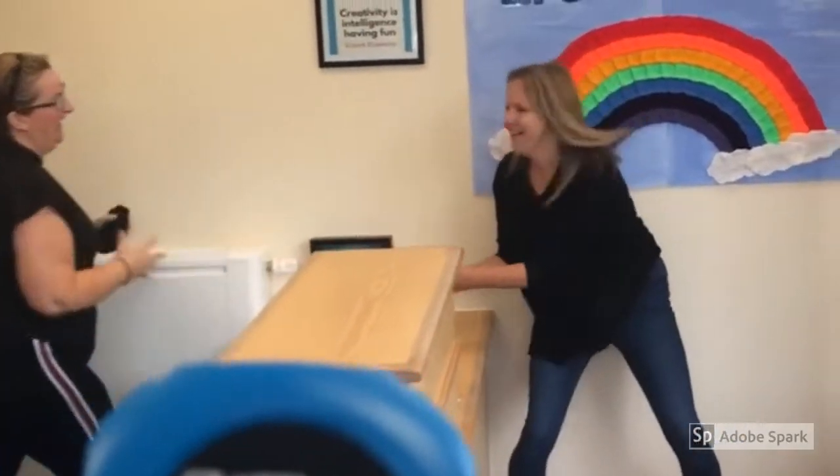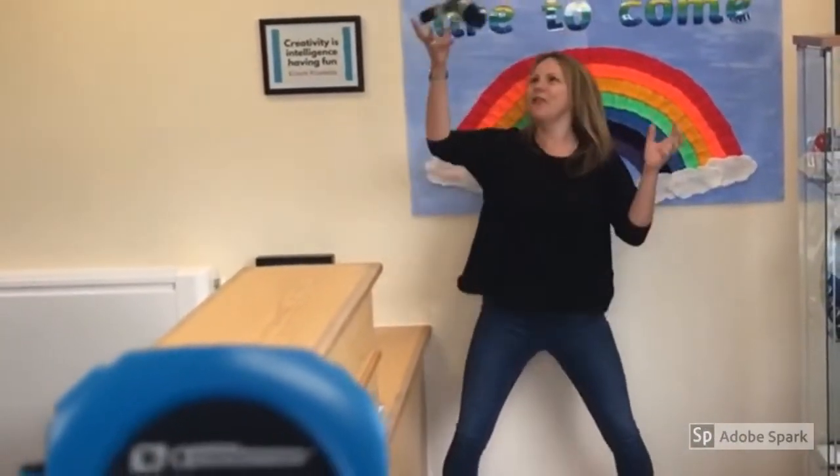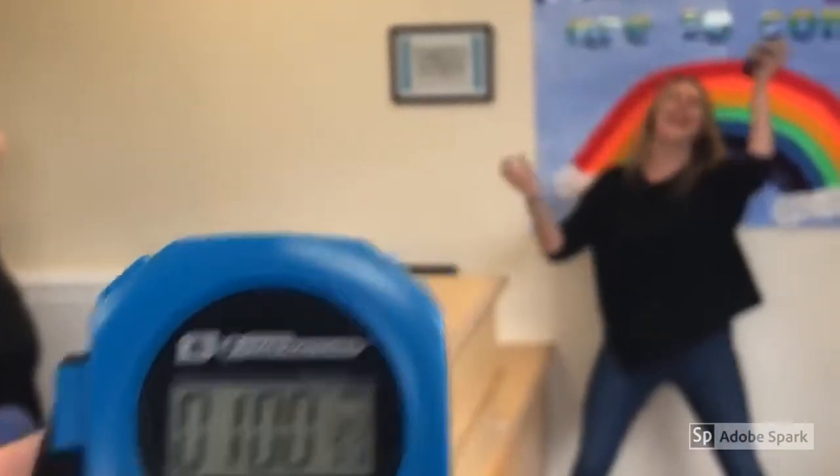Ten seconds remaining. Ten seconds. Five, four, three, two, one - stop!